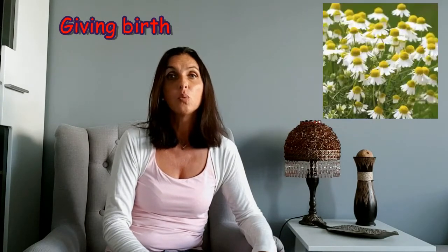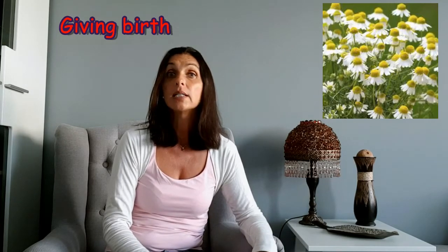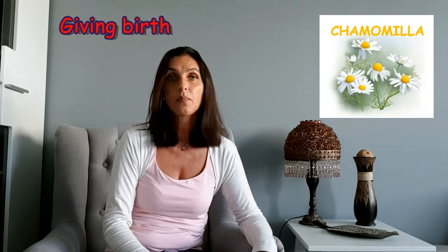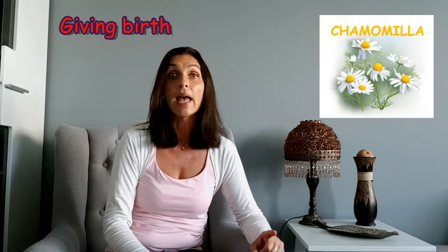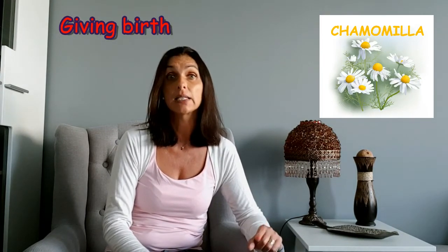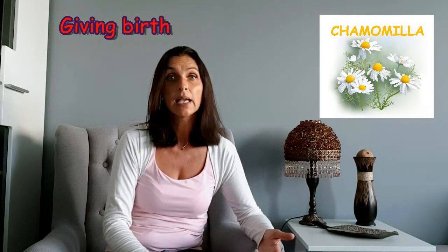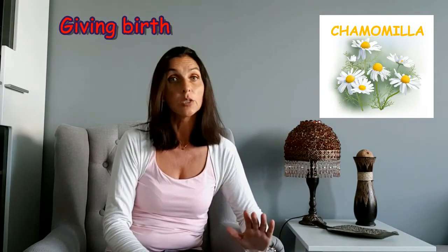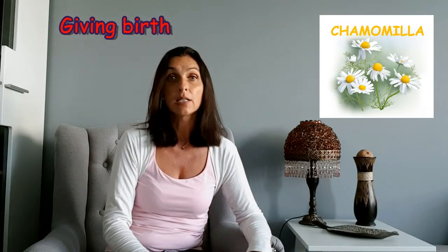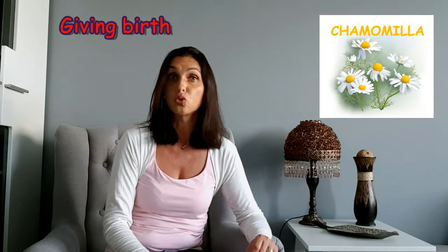During labor, the woman could become very irritable. In this case we can consider two other remedies. The first is Chamomilla. The strong irritability is accompanied with a red and congested face. The pains extend from the sacrum to the thighs and there is a complete intolerance to pain. Labor does not proceed; very difficult exploration reveals a rigid and contracted os uteri.